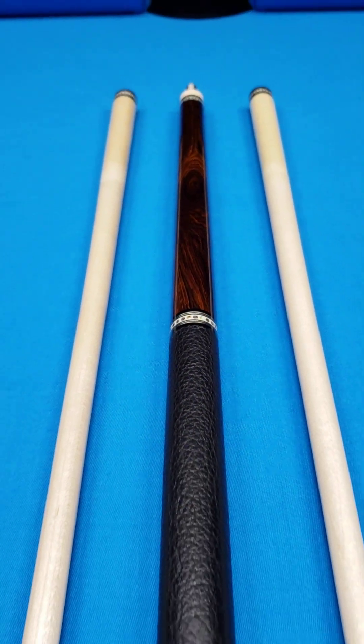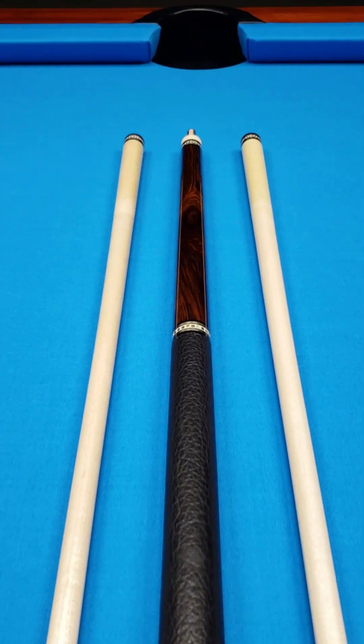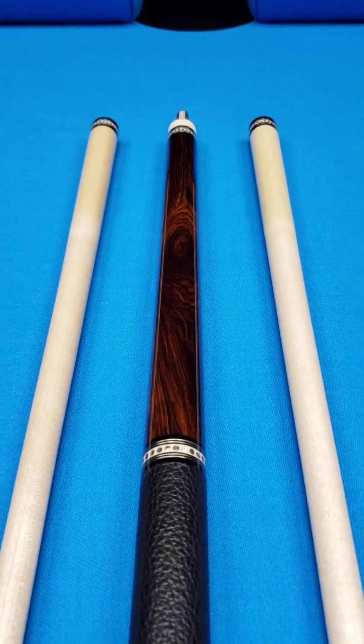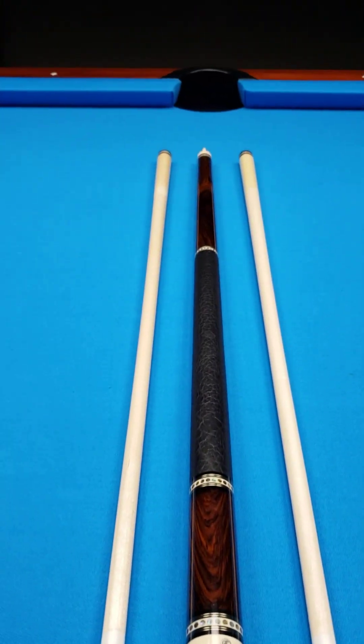Crossroad Cues, the wait is over. We've been waiting quite a long time to get our Ariel Carmele Cues in stock. If you follow our page, you'll notice the other day we sold a handful of Carmele Shop Cues.